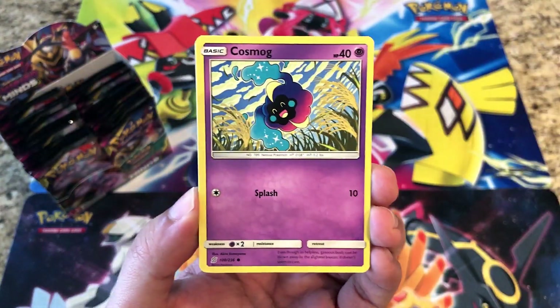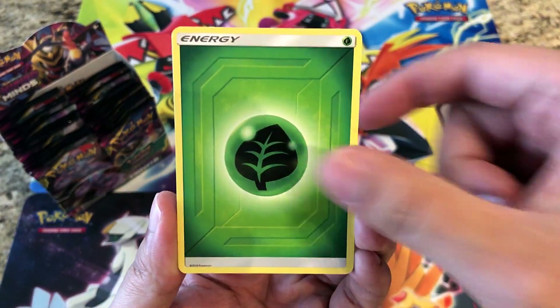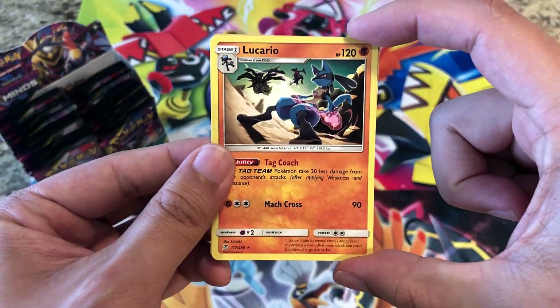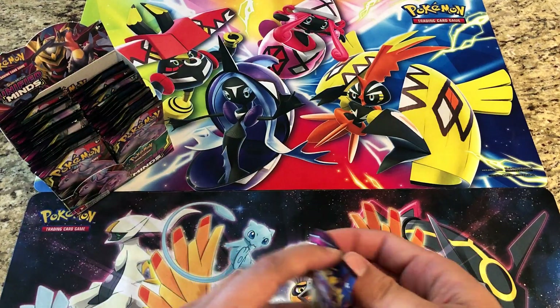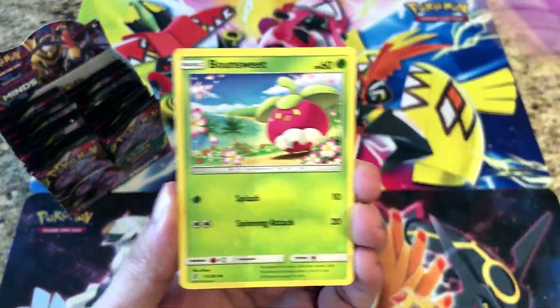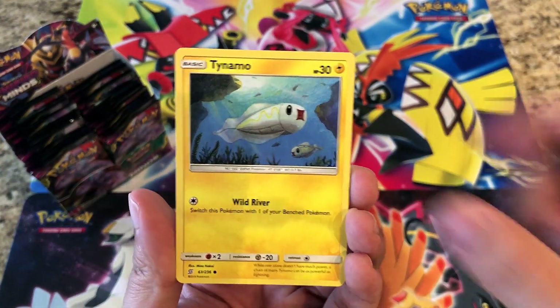First pack: Bidoof, Cosmog, Magmar, Cottonee, Snorunt, Leaf Energy, Delmise, Chrysalia, Dragonair — reverses a Cubone — and the rare is a regular rare Lucario. We'll only put our hits out or else it's going to take up a lot of table space. We've also run out of the Unified Minds sleeves; it's a big set so we'll need to get some more Elite Trainer Boxes.